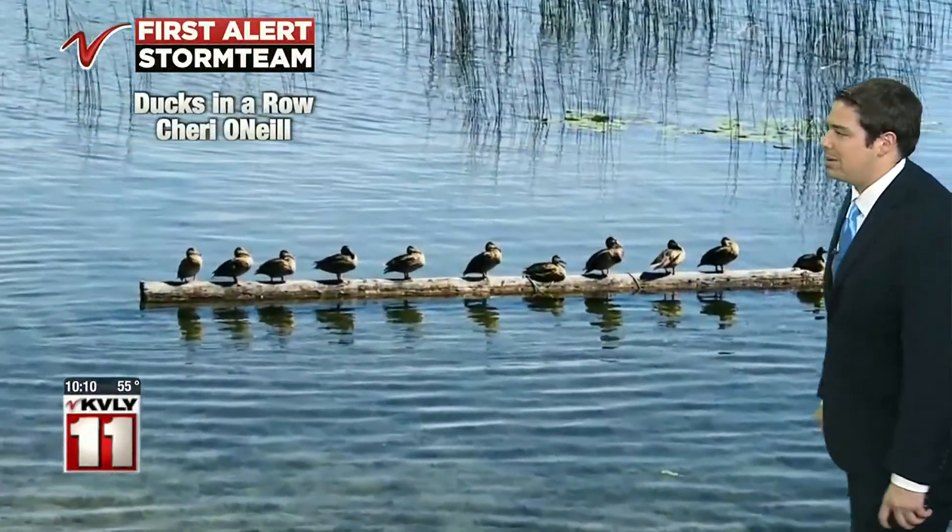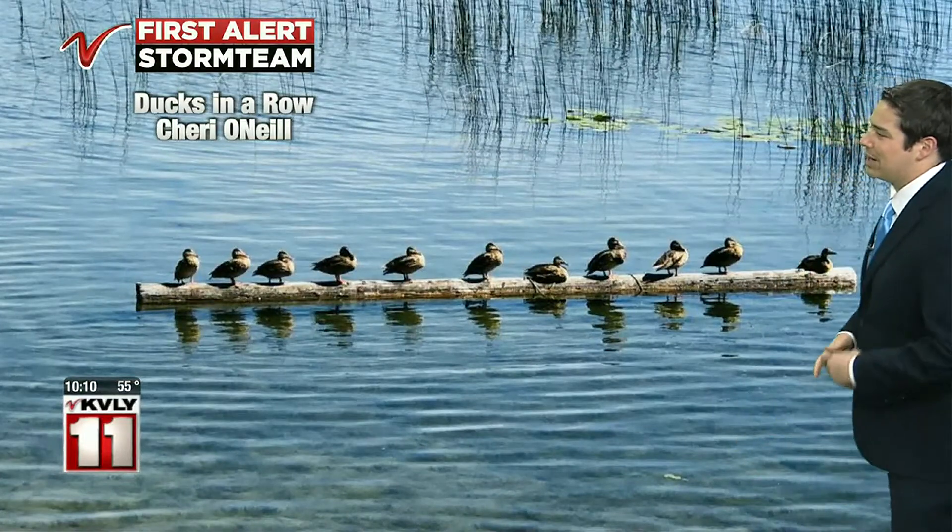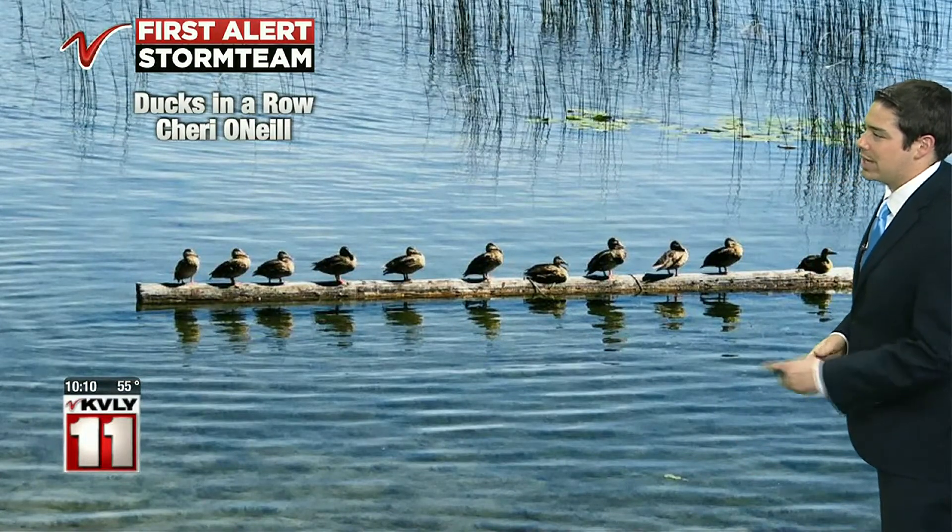Here is our photo of the day. 'Ducks in a row' is what we're calling this one. Looks like they're out there enjoying the water and the sunshine. Thanks, Sherry, for uploading this one to our website.